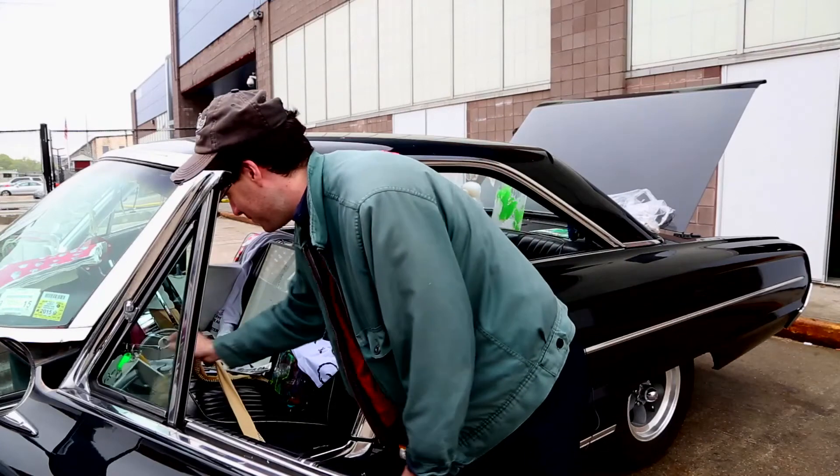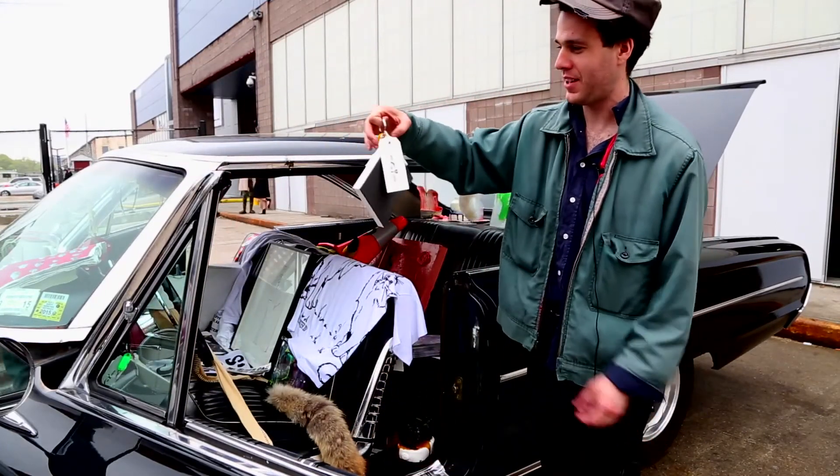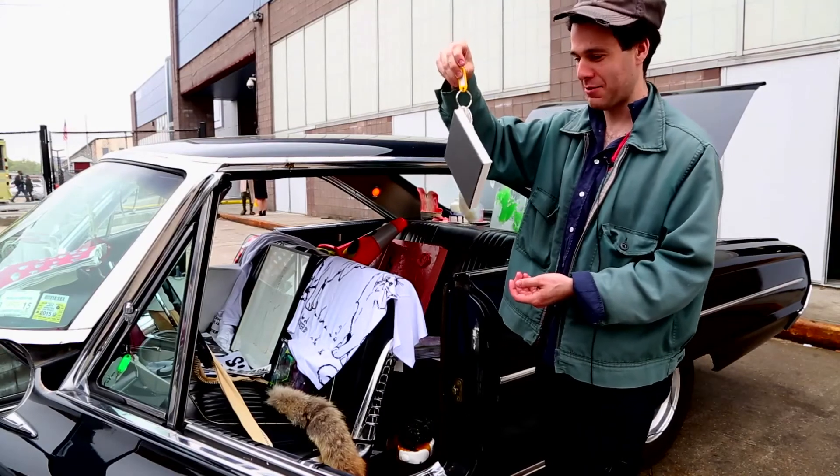We have some keychain monochrome paintings by Matthew Higgs — they're $100 each. It's a big keychain to have, but you could also hang it on your wall.